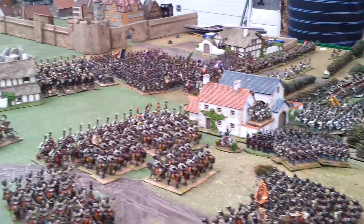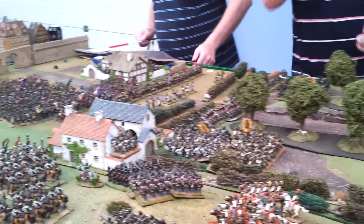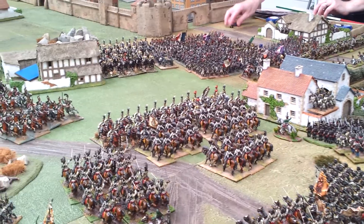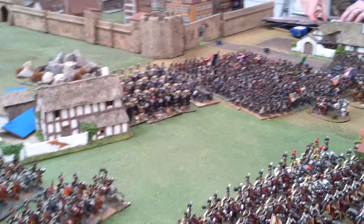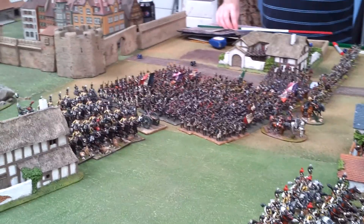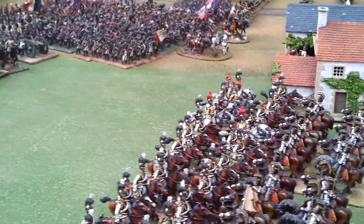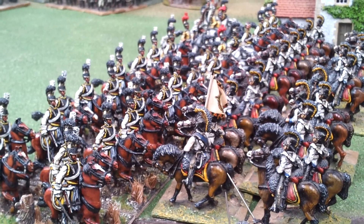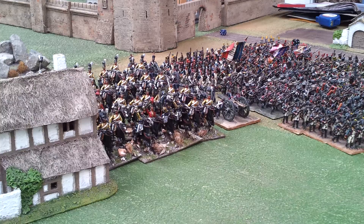Here we have the Austrians pushing across the Landgraben, running into the French troops defending the very walls of Dresden. You can see the Saxon Guard de Cour and the Saxon Zastroff meleeing with Austrian Cuirassier, with the Saxon Guard de Cour over there in support.